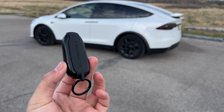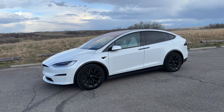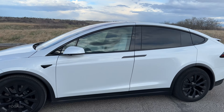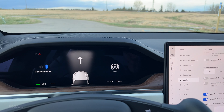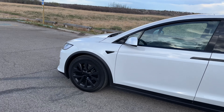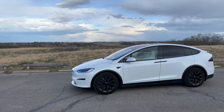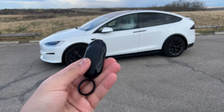The first feature is passive entry. I can simply put the key in my pocket, walk up to the Model X — I have Bluetooth off on my phone so the phone key will not work — push the button on the door and it will open. I get in, push the brake, it closes the door for me, I type in the pin, and the Model X is ready to drive. When I arrive at my destination, I put it in park, push the button, close the door, walk away, and the car will automatically lock.